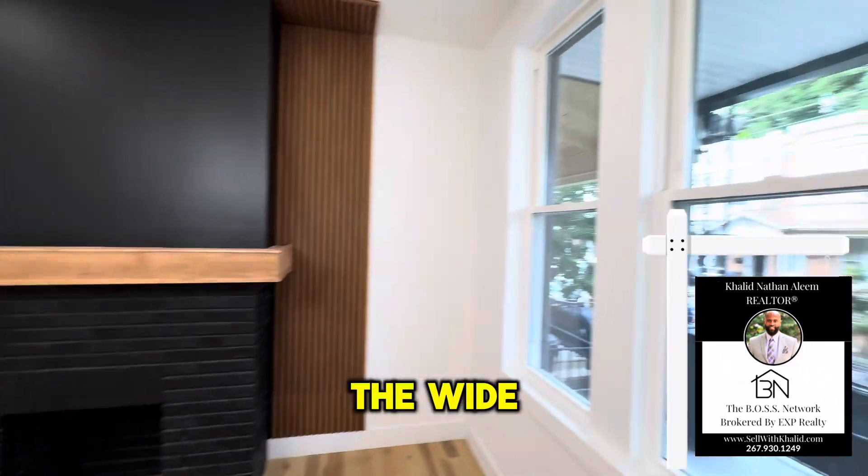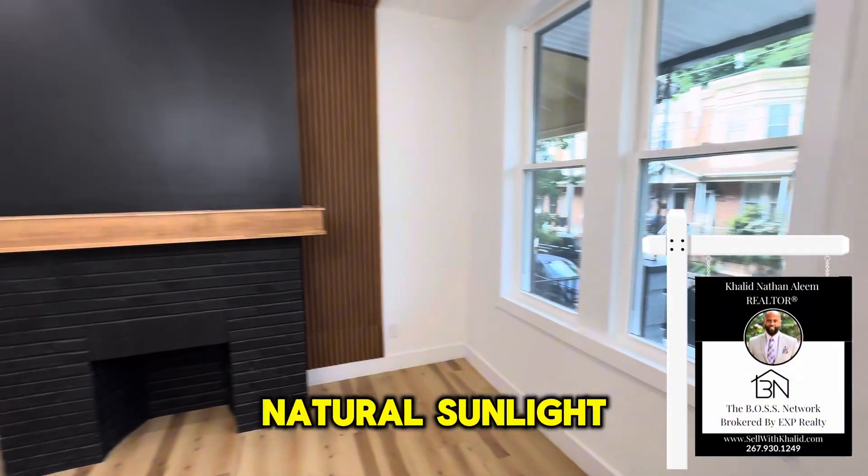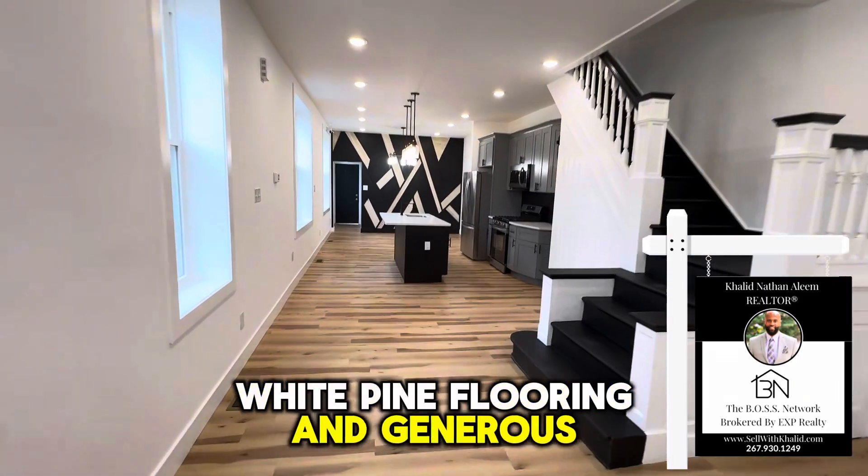Here you can see the wide open floor plan. In the front we have two windows for a bunch of natural sunlight. Please also notice the white pine flooring and generous living space.